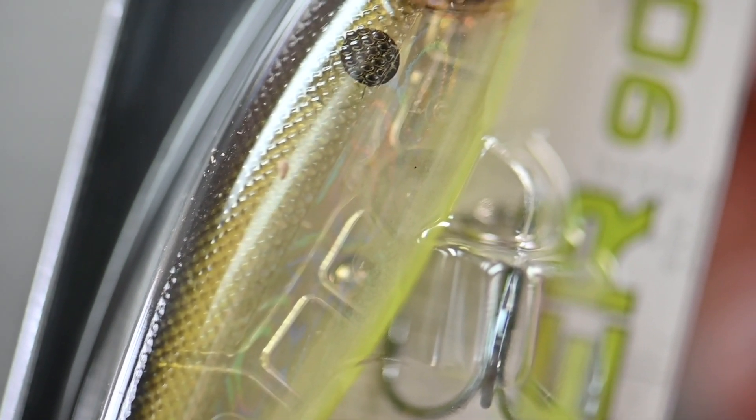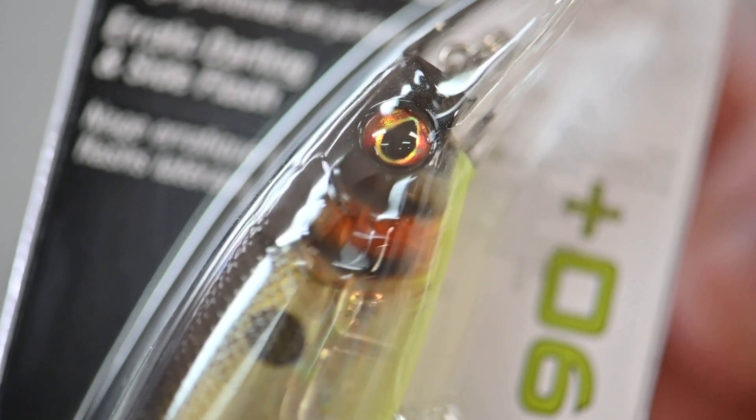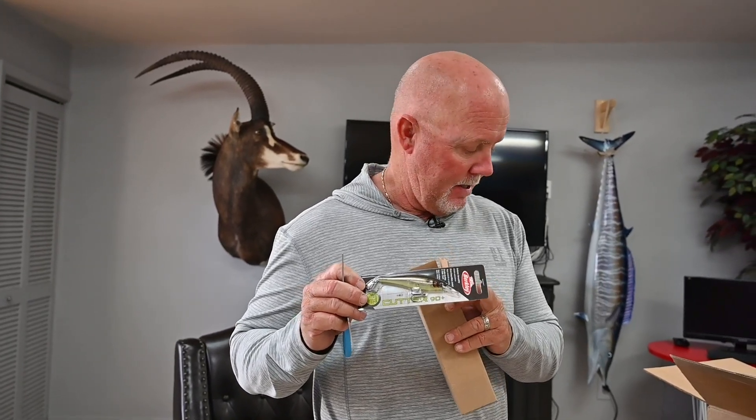If you're wondering when I would throw one over the other — when the water is gin clear I'm going to throw the foil that has a lot of iridescent colors, like that clown I just showed you, so I can take advantage of the sun reflecting off all the colors. You get the flash like having a mini mirror underneath the surface, especially when the water is clear.